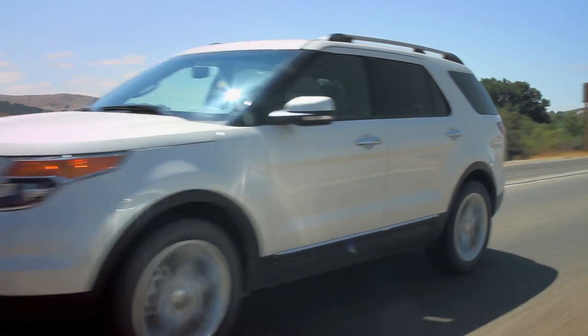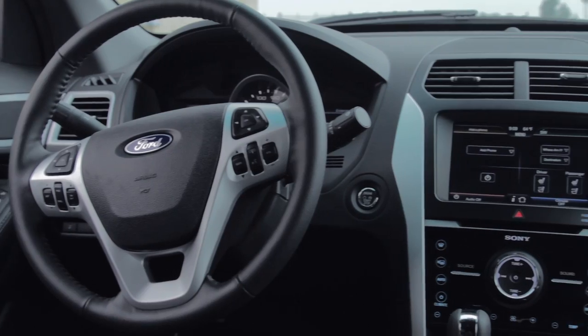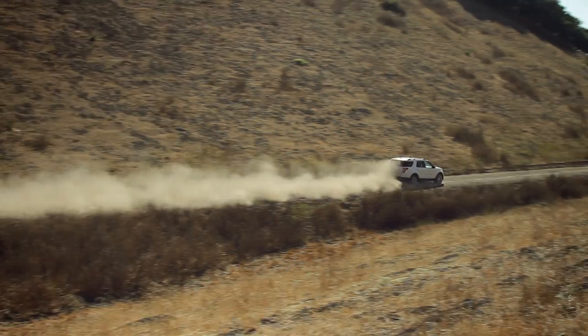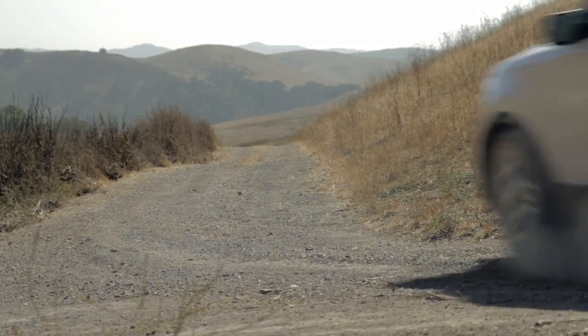So there you have it: slow, clumsy, pricey, thirstier than we would have thought, and a packaging disaster. The new Ford Explorer EcoBoost is not a Motor Trend favorite, because after all, if you remove sport and utility from an SUV, what are you left with? Here's to next time.